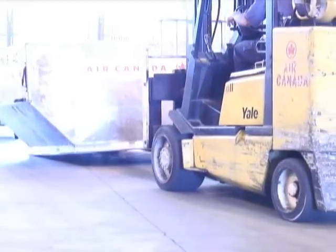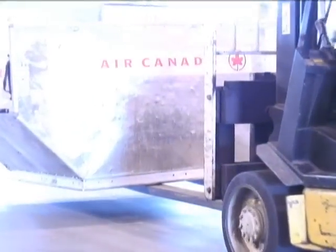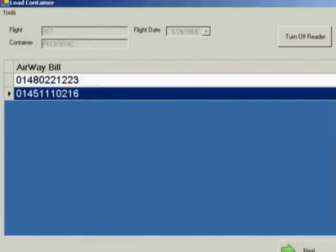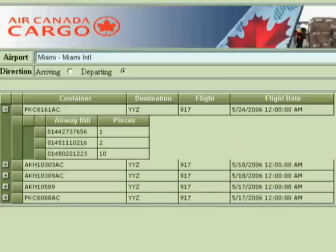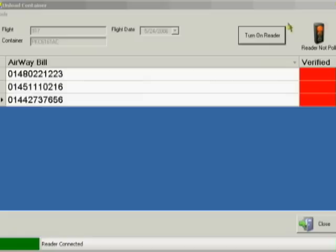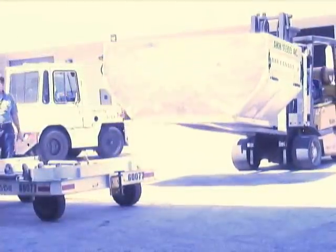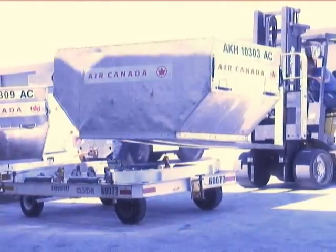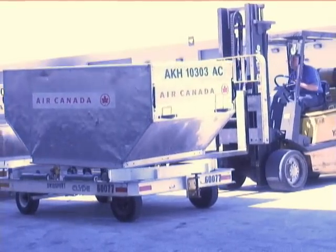While current barcodes are limited to a single type code for all instances of a particular product, RFID tag data capacity is big enough that any tag will have a unique code. The uniqueness of RFID tags means that a product may be individually tracked as it moves from location to location, finally ending up in the consumer's hands. The tracing back of products is an important feature well supported with RFID tags containing not just a unique identity of the tag, but also the serial number of the object.